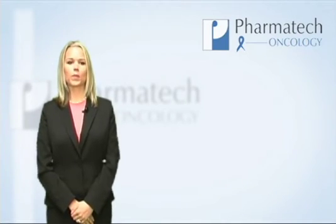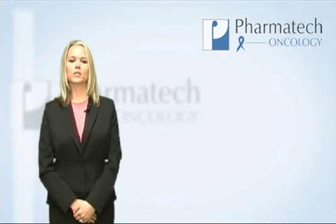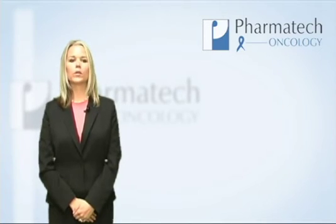Hello, my name is Rebecca, and I work for Pharmatech Oncology. In this video, I'm going to talk about a disease state called follicular non-Hodgkin's lymphoma.